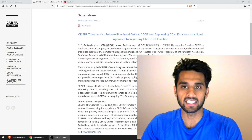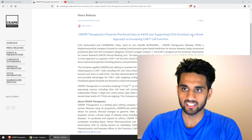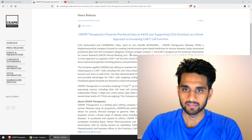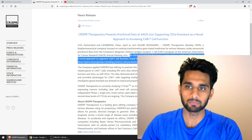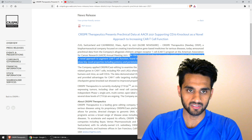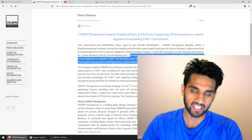They basically mentioned that CRISPR Therapeutics presents preclinical data at AACR 2021 supporting CD70 knockout as a novel approach to increasing CAR-T cell function. The most important line is that the data presented in the e-poster session found that the generation of CAR-T cells including knockout of CD70 showed improved properties including potency and persistence over CAR-T cells where the CD70 gene remained intact.